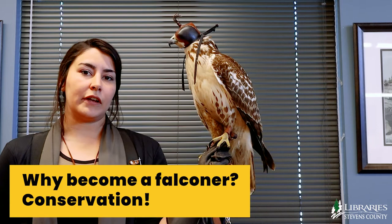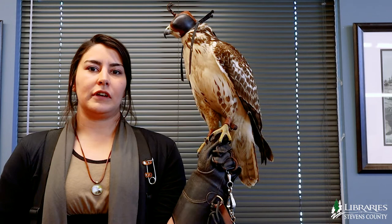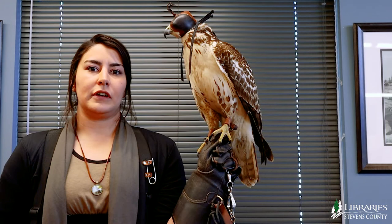The main point of becoming a falconer is conservation. A lot of red-tailed hawks have a very high mortality rate in their first year, so by catching them within their first year and housing them for that time period, their chances of survival go up anywhere from 75 to 85 percent.